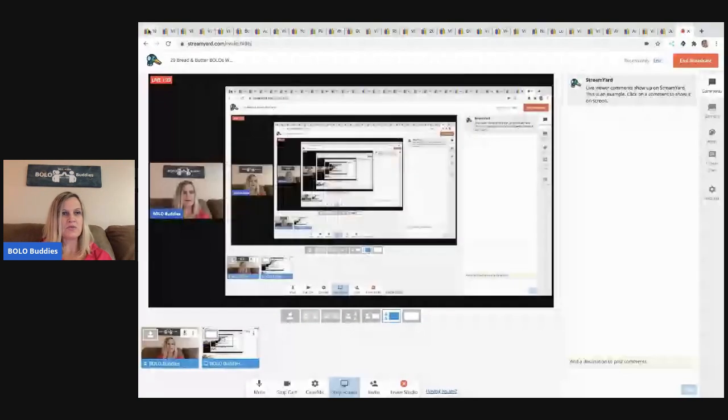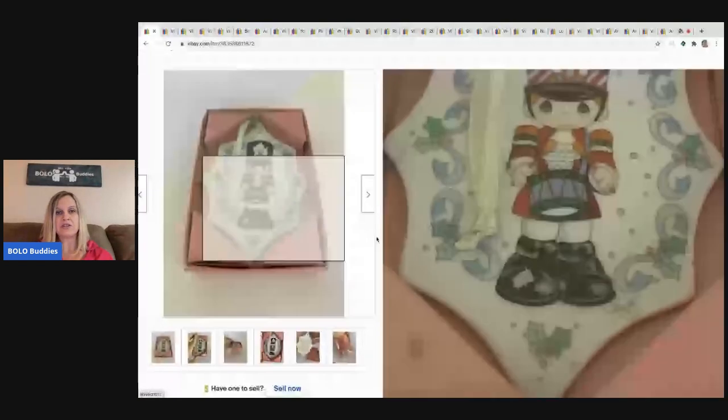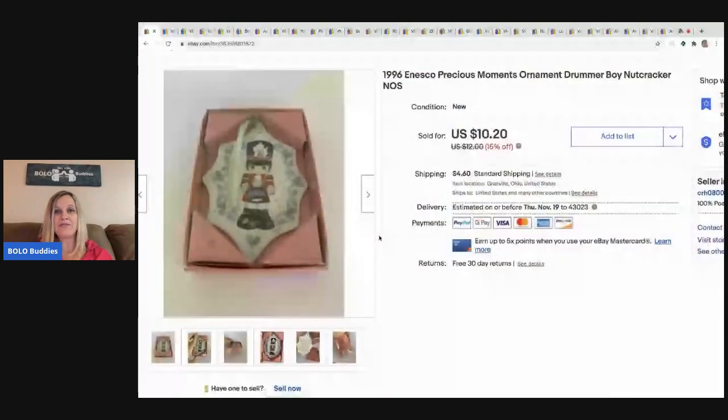Screen share is up. Here's the first one. This is just a Precious Moments ornament. I picked this up at a garage sale for 25 cents and I took a best offer on this one for $9. The buyer paid shipping, but 25 cents and 9 bucks — I'll take it all day long.